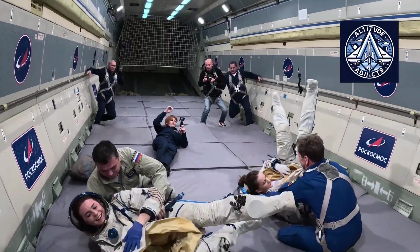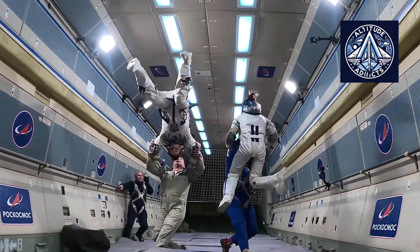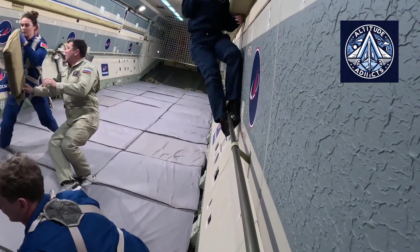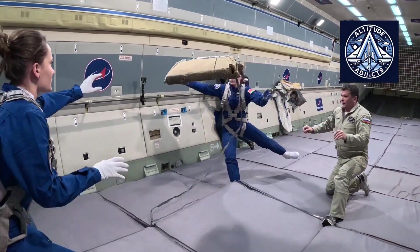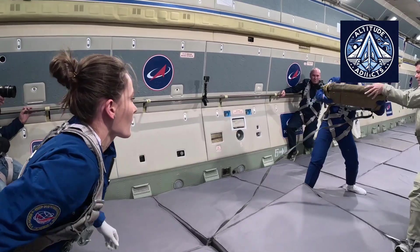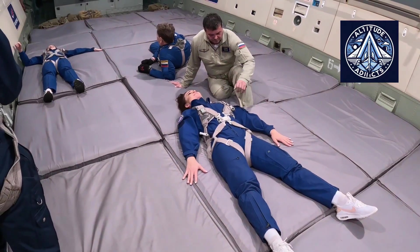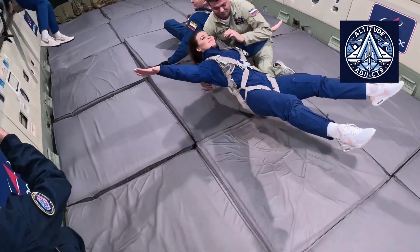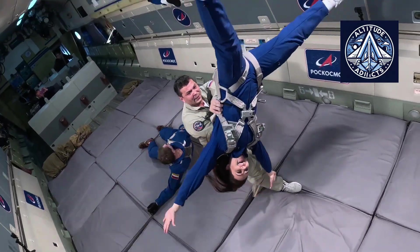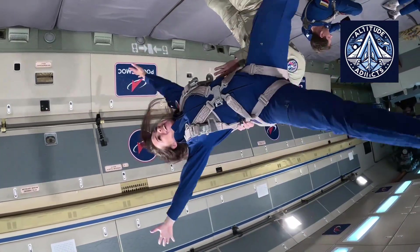The IL-76 airframe's sustained use emphasizes its adaptable and robust design as a multi-purpose platform that bridges the gap between atmospheric flight and space mission readiness. The use of IL-76 family aircraft exemplifies the innovative application of a transport aircraft in space training, transforming it into a critical tool for preparing humans to endure and operate in space. These aircraft have facilitated the physical and mental adaptation of generations of cosmonauts and astronauts to weightlessness through parabolic flight, and the capacity to replicate lunar and Martian gravity paves the way for training designed for future deep space missions.